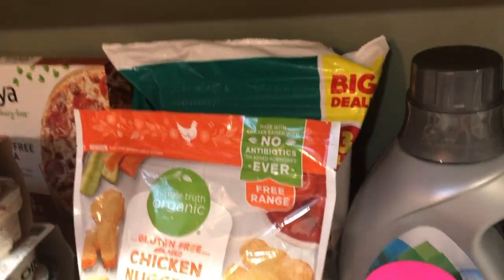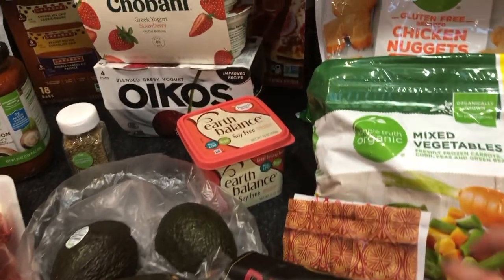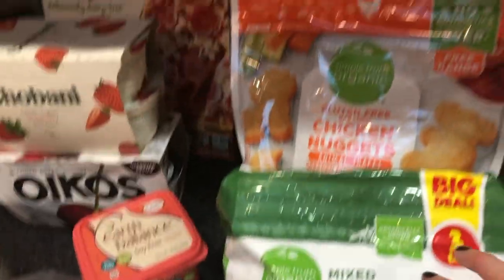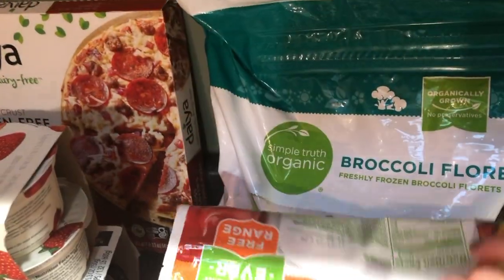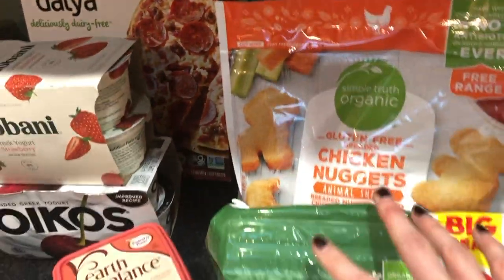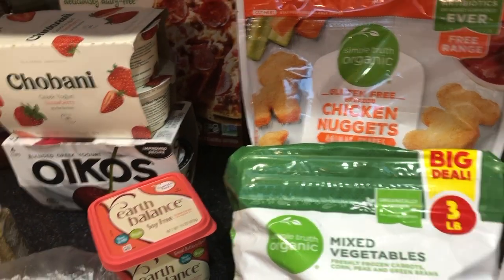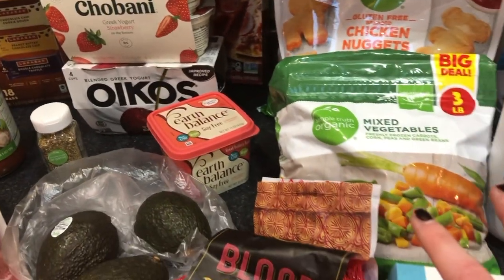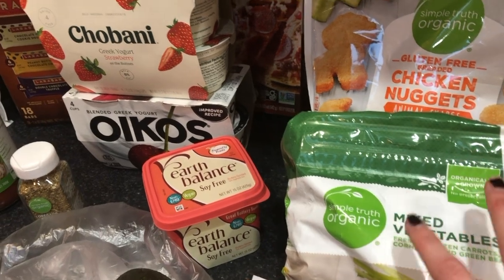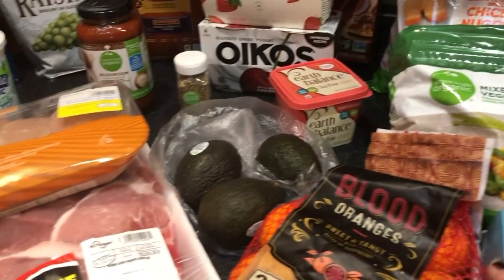I needed laundry detergent so I picked that up — this is what we use. My oldest daughter really likes the blood oranges so I picked up some of those. Some organic mixed vegetables, some gluten-free organic chicken nuggets, and then organic broccoli. These are definitely all cheaper at Costco but my nearest Costco is over an hour away, and I haven't been since probably stocking up for Christmas. So these things are more expensive but these are the options I have in the area I live in.